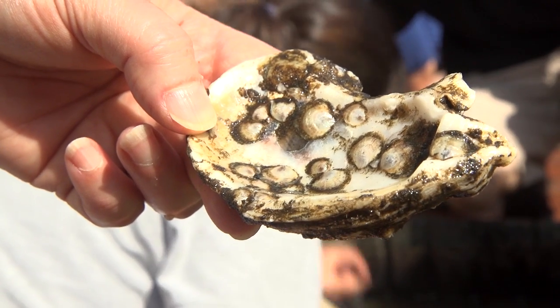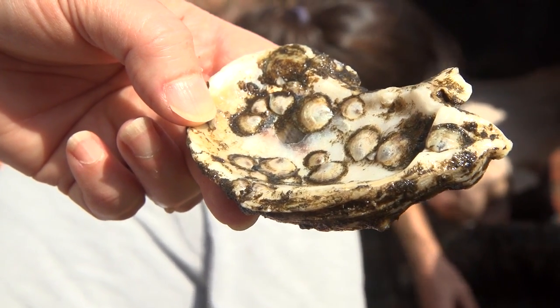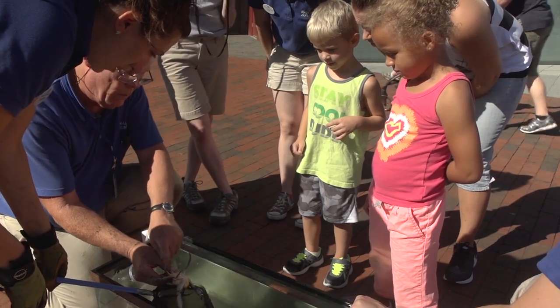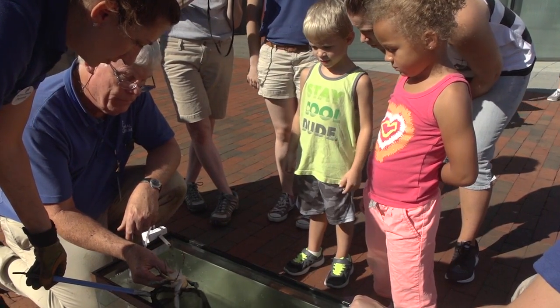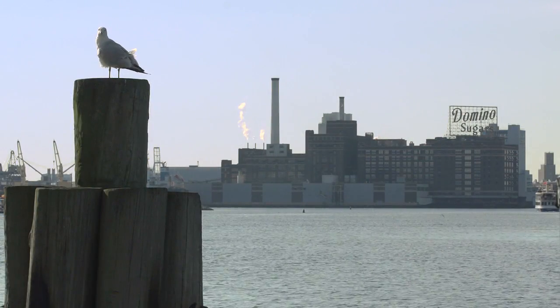The main idea of the biohut is to bring back the ecosystem functions that were here before the construction of the port. We might change people's behavior — they will preserve and respect the whole ecosystem.